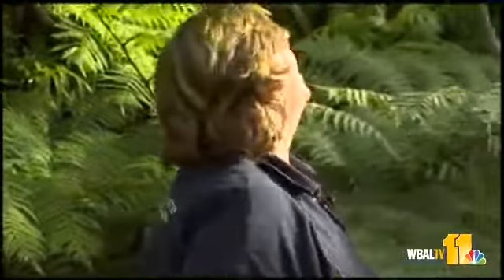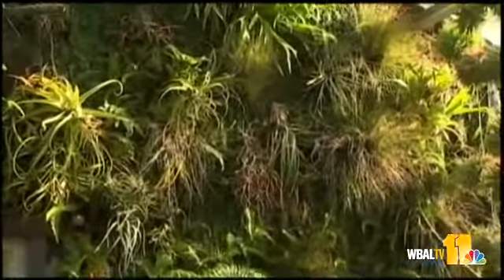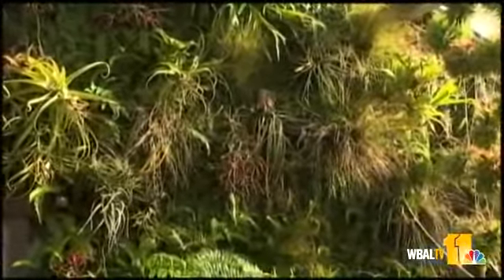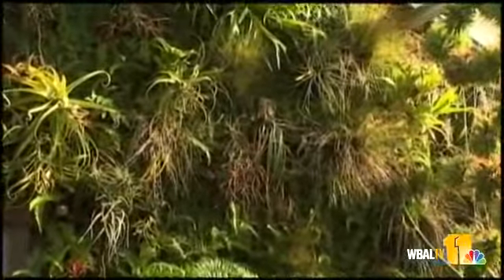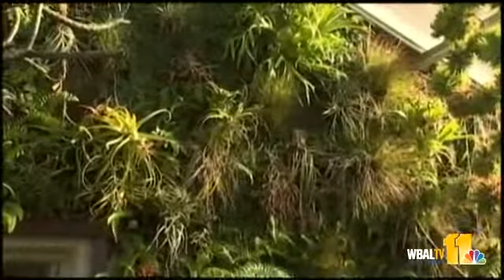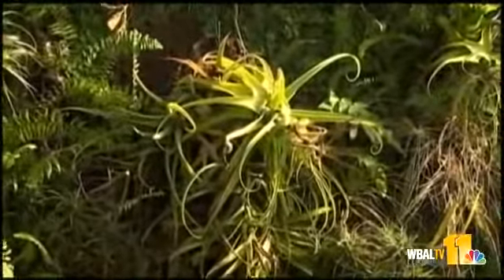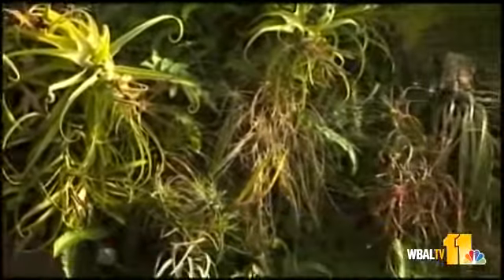On this wall behind us are all sorts of epiphytic plants. All the way up there you can see a staghorn fern, and that fern just keeps growing out from its shield. There are also all sorts of tillandsias up there — tillandsias are also epiphytic. There's a wire mesh on the wall and these plants are kind of attached to that.